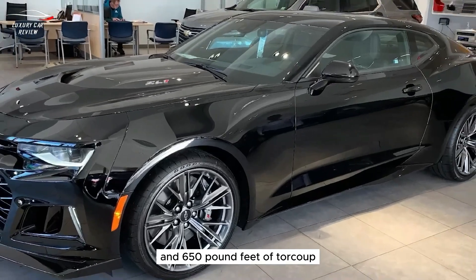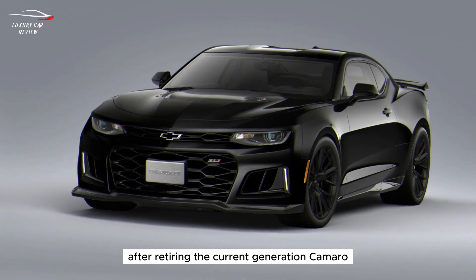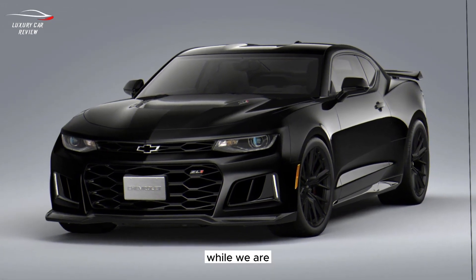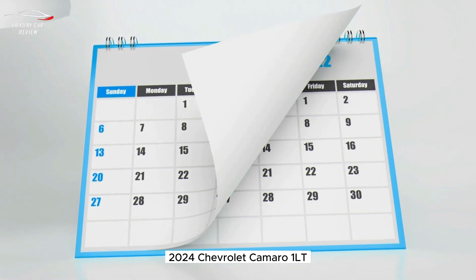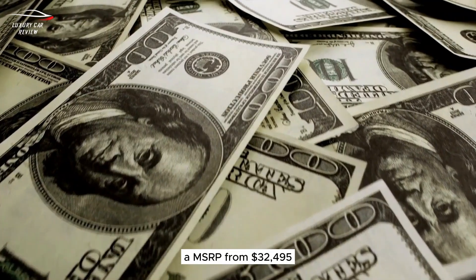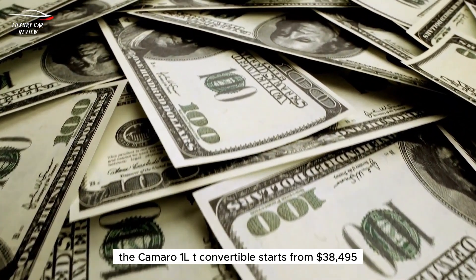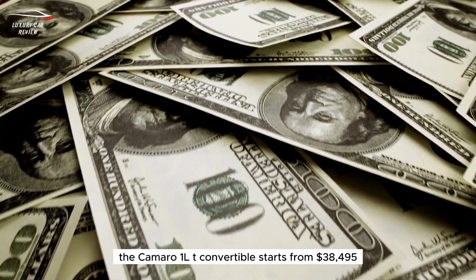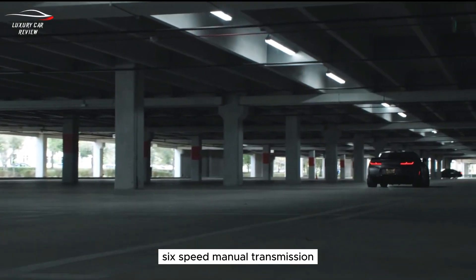Scott Bell, Vice President of Global Chevrolet, said after retiring the current generation Camaro: 'While we are not announcing an immediate successor today...' The 2024 Chevrolet Camaro 1LT has an MSRP from $32,495. The Camaro 1LT convertible starts from $38,495.